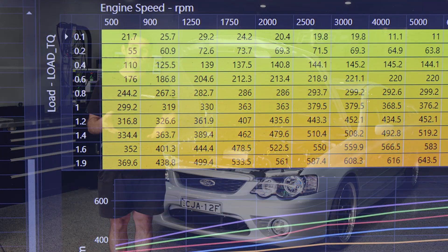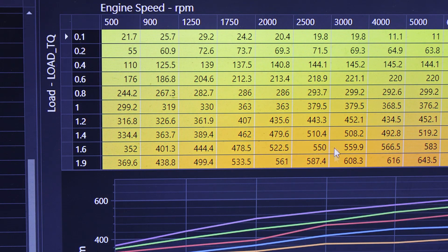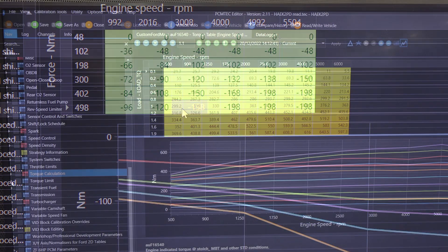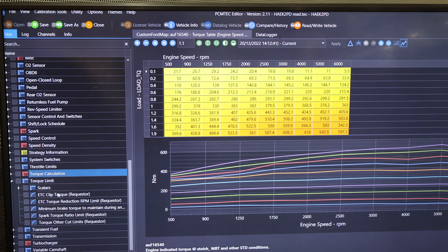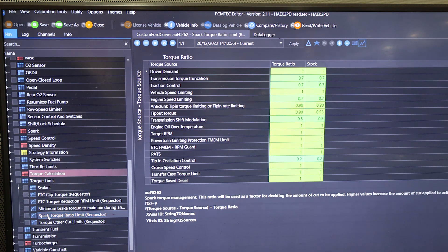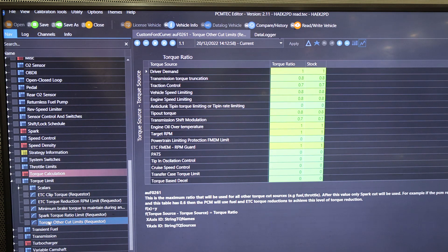Now we know that the ECU tells the transmission how much torque the engine's producing — let's say 600 Nm. Then the transmission requests a reduction in torque of 200 Nm during a shift. It's then up to the ECU to decide how it's going to reduce the torque by that amount, whether it's going to use its throttle, ignition timing, or fuel supply. So it ultimately drops the torque from 600 to 400 Nm to complete either the shift or that limit throughout the gear.